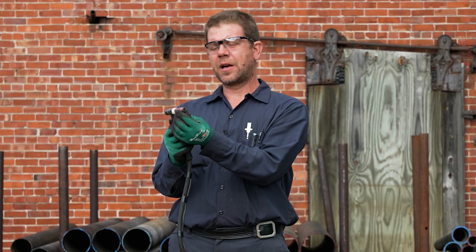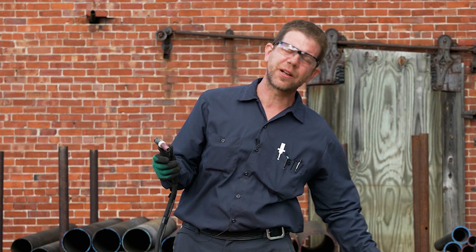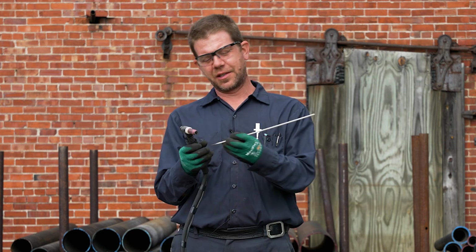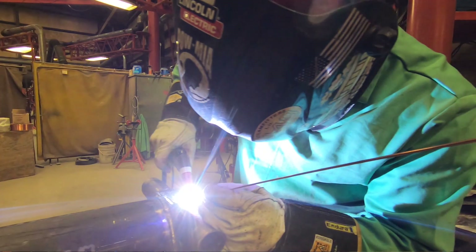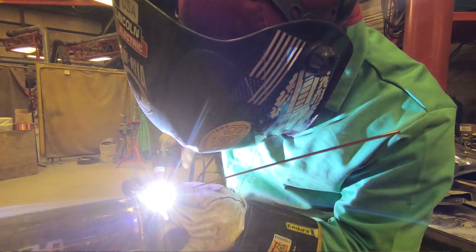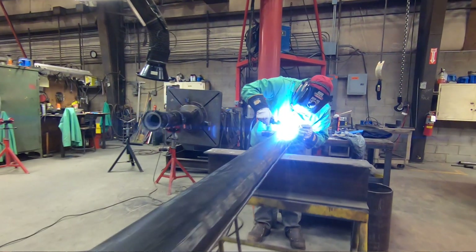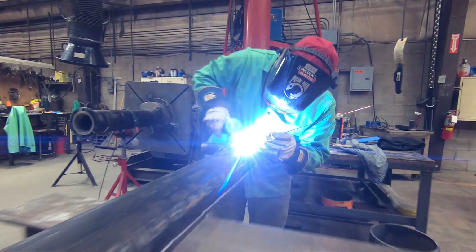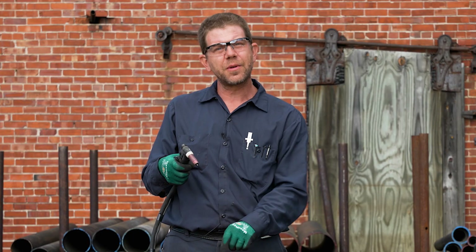The filler metal they would hold in their hand, creating the arc and melting the metals together while feeding the filler metal in by hand. Very delicate and very exact — an art. Whereas with MIG, they just pull the trigger and the filler metal shoots right out.